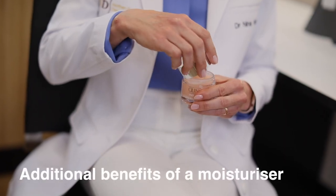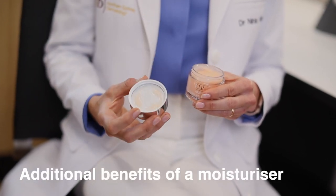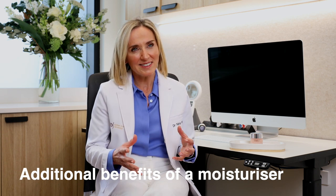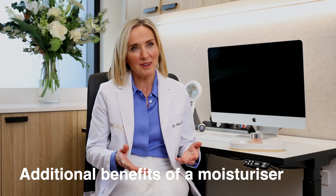Moisturisers not only make the skin soft and supple, they are also machines for delivering ingredients to the skin and can enhance the absorption of other products that you apply.